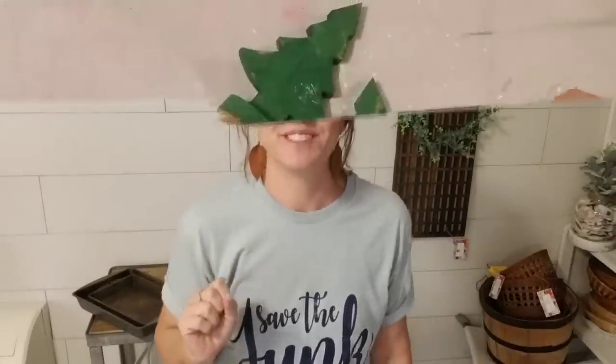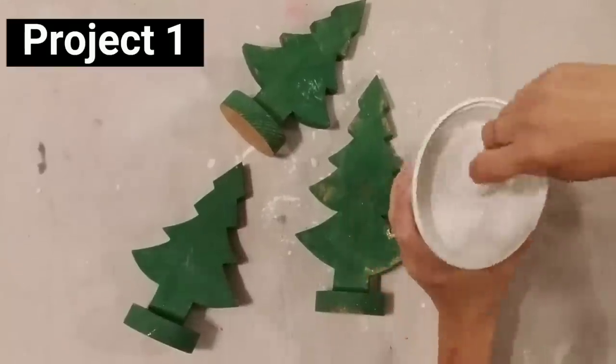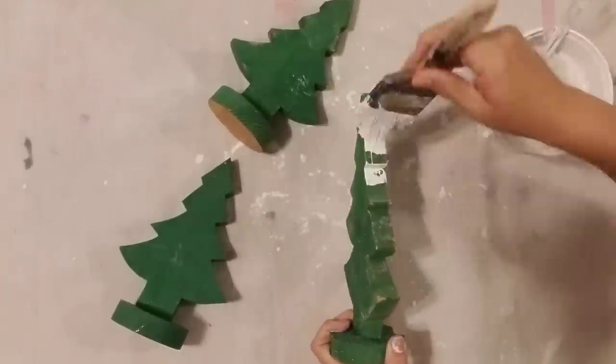I feel like I spoil everything at the beginning and tell y'all exactly what I'm doing, so in this video I'm gonna kind of let y'all guess and you'll have to watch to find out what happens. I hope y'all enjoy this video and I hope it inspires you to go out and find and repurpose your own items.